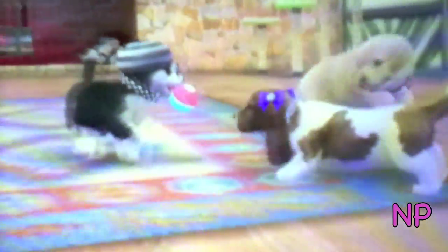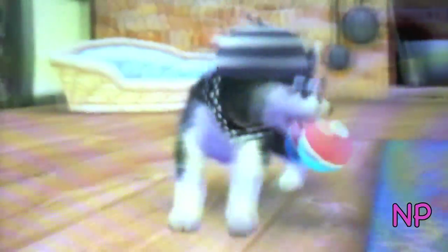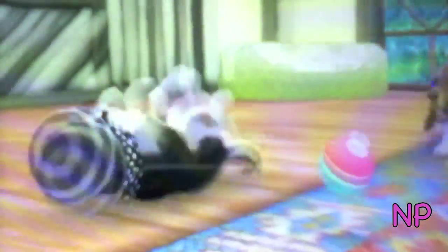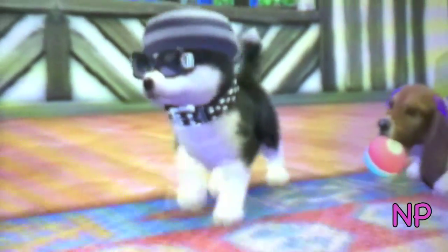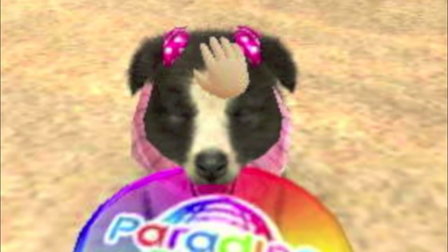Oh, and Mishka got a new outfit and I think it looks so cute on her. I love doggy outfits! Thanks for watching, bye bye — every time she closes her eyes.